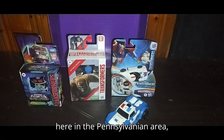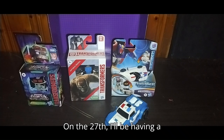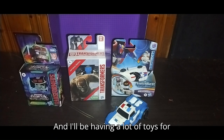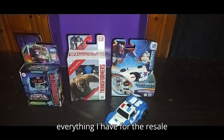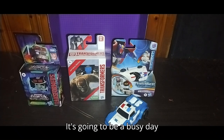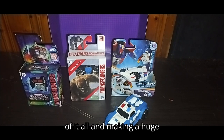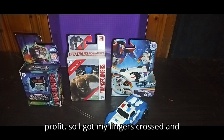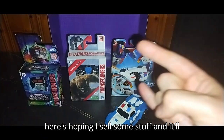If any of you are here in the Pennsylvania area, on the 27th I'll be having a huge yard sale this Friday. I'll be having a lot of toys for sale. I will be taking pictures of everything I have for the resale because I got so much stuff. It's going to be a busy day selling everything and trying to get rid of it all and making a huge profit. So I got my fingers crossed, here's hoping I sell some stuff and it'll be awesome.